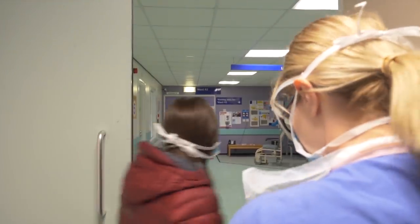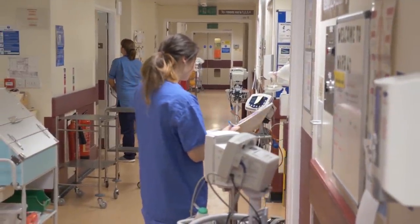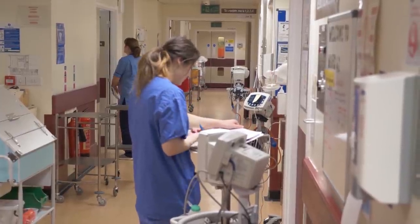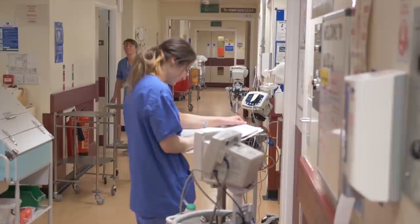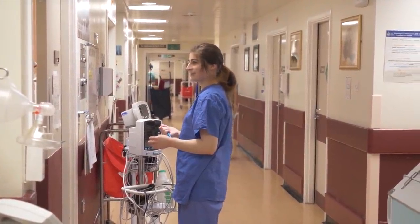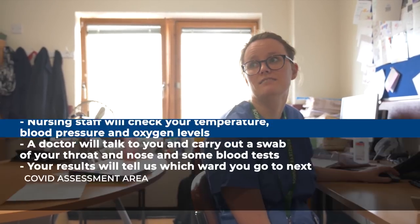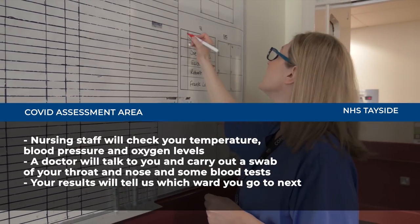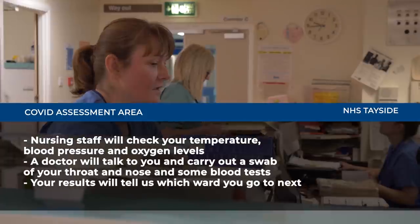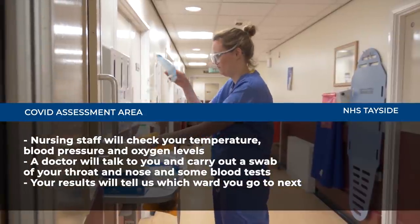When you arrive at the ward, you'll be taken into an individual room. One of the nursing staff will then undertake some basic observations. This will include your temperature, oxygen levels and your blood pressure. You will then be seen by a doctor. The doctor will ask you some questions about your symptoms and then will undertake some tests. The first test is a swab of your throat followed by your nose — this is how we look for Covid-19. You may also require some blood tests.